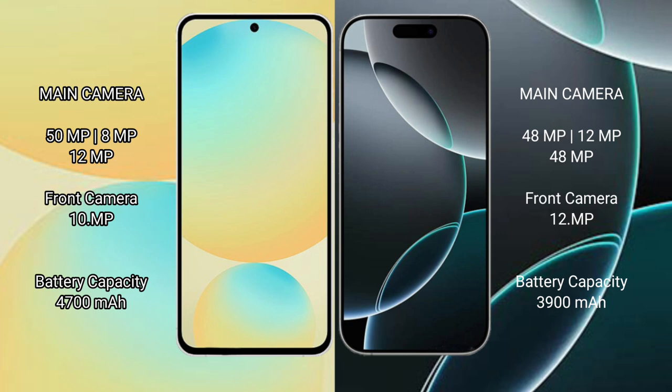Samsung Galaxy S24 FE has a 4,500mAh battery with 25W fast charging support. iPhone 16 Pro has a 3,900mAh battery with 25W fast charging support.